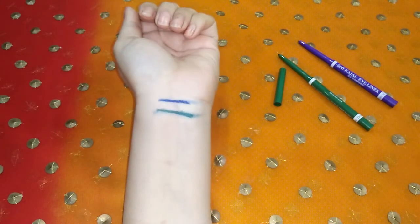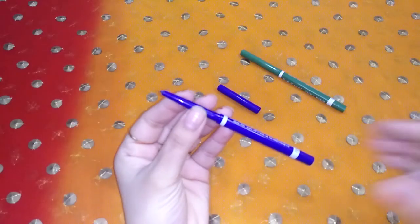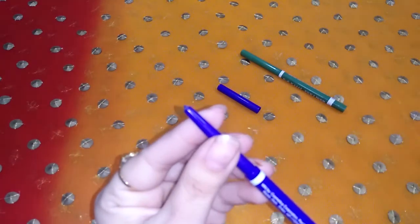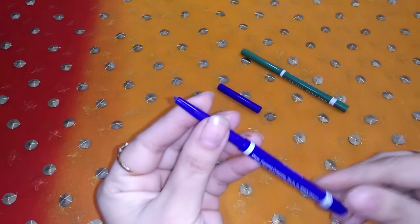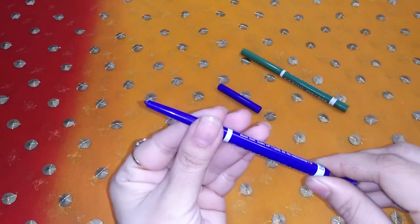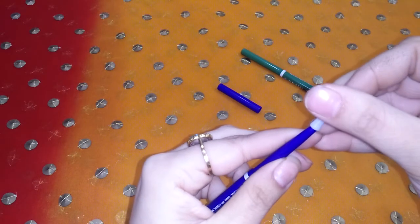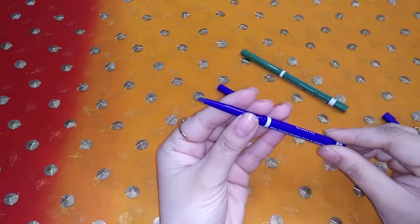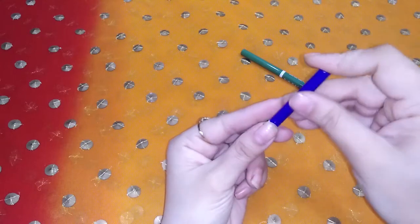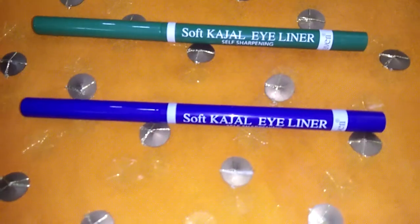These are very affordable liners. Quality-wise they are good, the color payoff is good, and the packaging is not cheap. The best thing is the roll-on format, and if you need a pointed tip, you can attach the built-in sharpener. Generally roll-on eyeliners are not sharp, so this is a very good feature. Quality-wise, these eyeliners are good and the price range is very affordable and convenient to use. If you are going to college or are a beginner, you can try these eyeliners because they are good quality-wise and pocket-friendly.